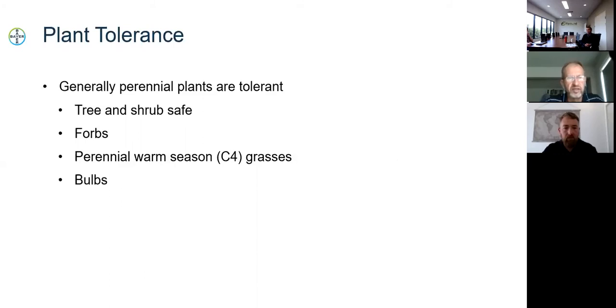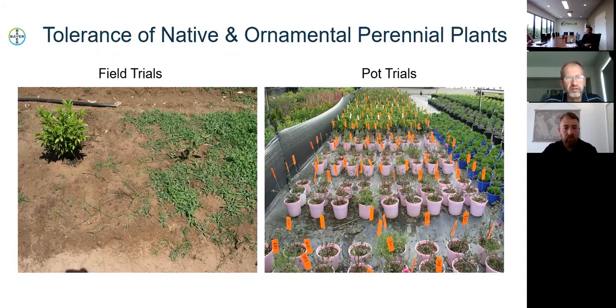We're conducting field trials — on the left of the photo, the left side has been treated with Esplanade, showing very little weed growth sprayed over the top of those plants without affecting them. We're also doing a lot of pot work, which is much easier to screen ornamental and native plants — not recommending this product for pot treatment, but using it as a screening method for safety. There are quite a range of ornamental plants, a lot of roses it looks like, and we're expanding into that area.